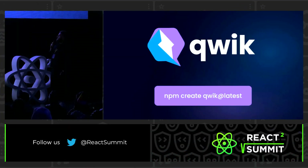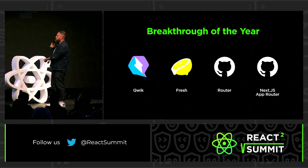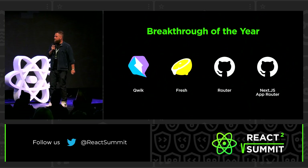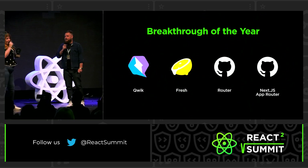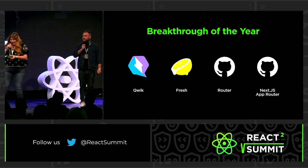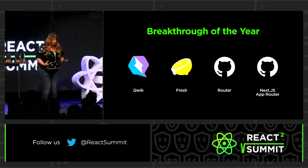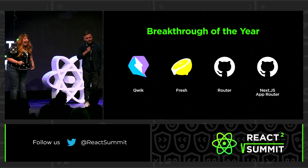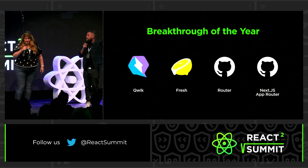All right, I believe these are the nominees. So we have Qwik, Fresh, router, and Next.js app router. Can we practice our drumroll first? I feel like we need to be ready. You can use your feet or your hands on your laps. And maybe now yell the name of the project that you want to win. I'm hearing a lot of Qwik. Let's see what happens.